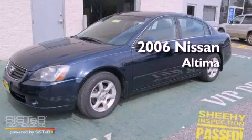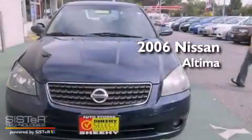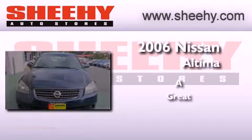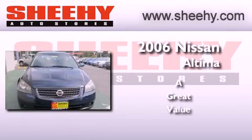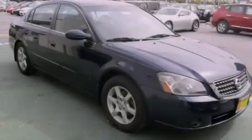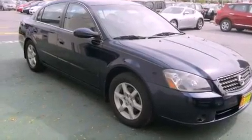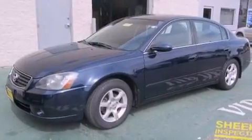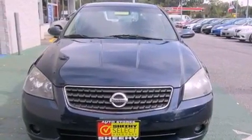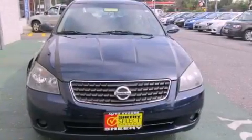This is a 2006 Nissan Altima. Its top features include a split folding rear seat, cruise control, a rear window defroster, a six-speaker audio system, a four-wheel independent suspension, a passenger side vanity mirror, a keyless entry system, a CD player, and air conditioning.